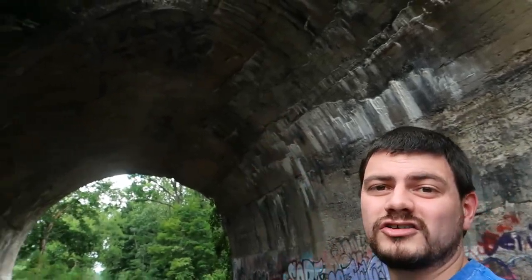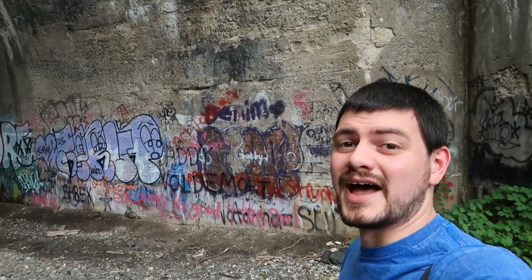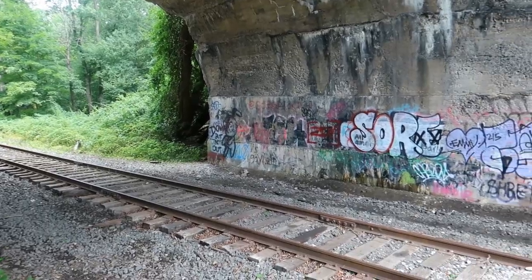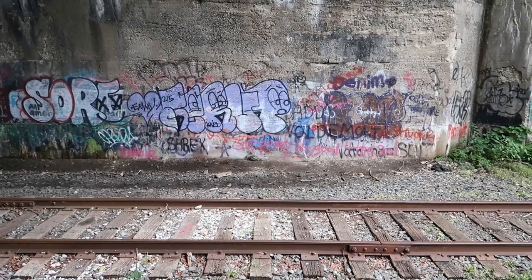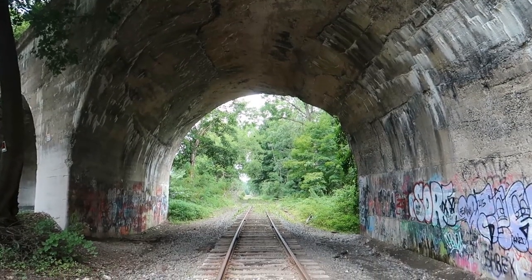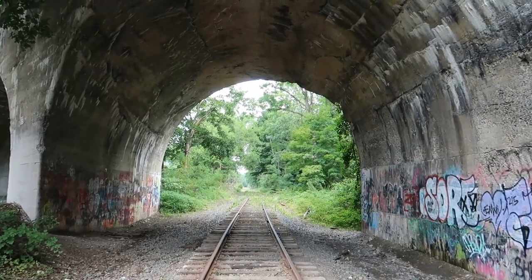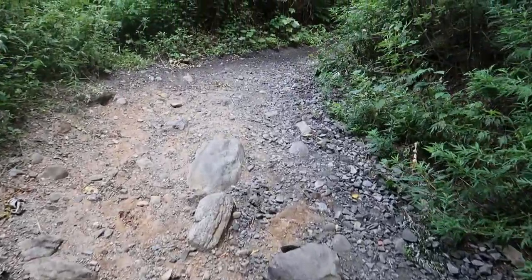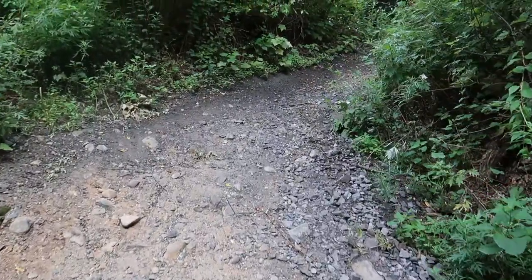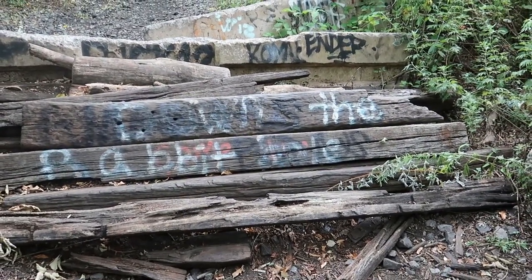You can see the rebar starting to stick out of the concrete work there. Massive structure. Crazy to think how big this arch is, and this is one of the small ones. We're still relatively close to the ground here. We're about to go down the rabbit hole.